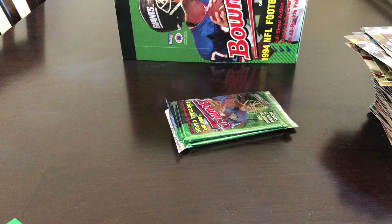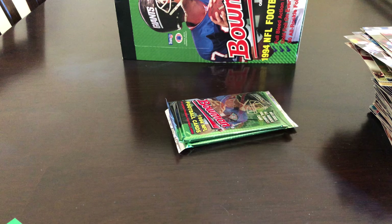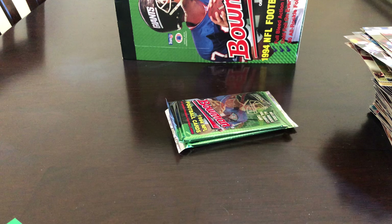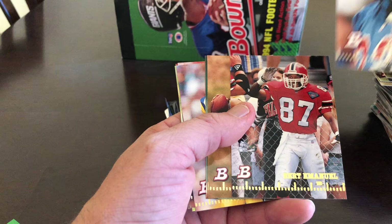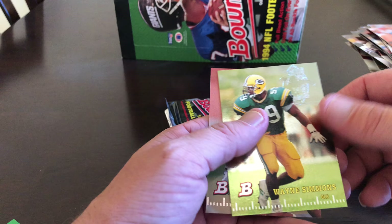Also if you guys have suggestions on what are some decent cards to get graded out of the boxes I'm opening — as again I'm not an expert — that would be highly appreciated. I can take a look at the cards and determine if they're eligible to be graded. Any knowledge is good knowledge. Vinnie Testaverde, Michael Jackson, Maurice Hurst, John Taylor, Michael Timpson, Bert Emanuel, Warren Moon, Bernie Kosar, Toby Wright, Eric Kramer, Wayne Simmons foil, and Chuck Levy.